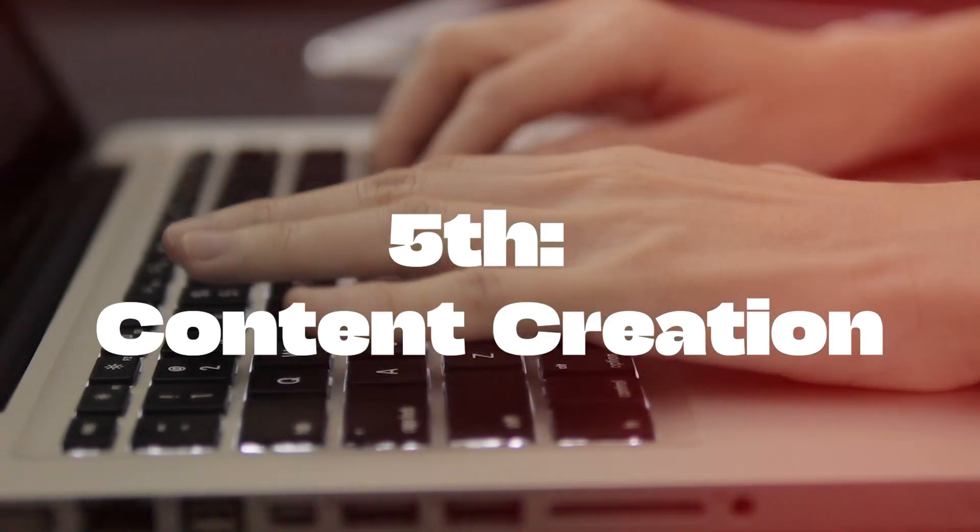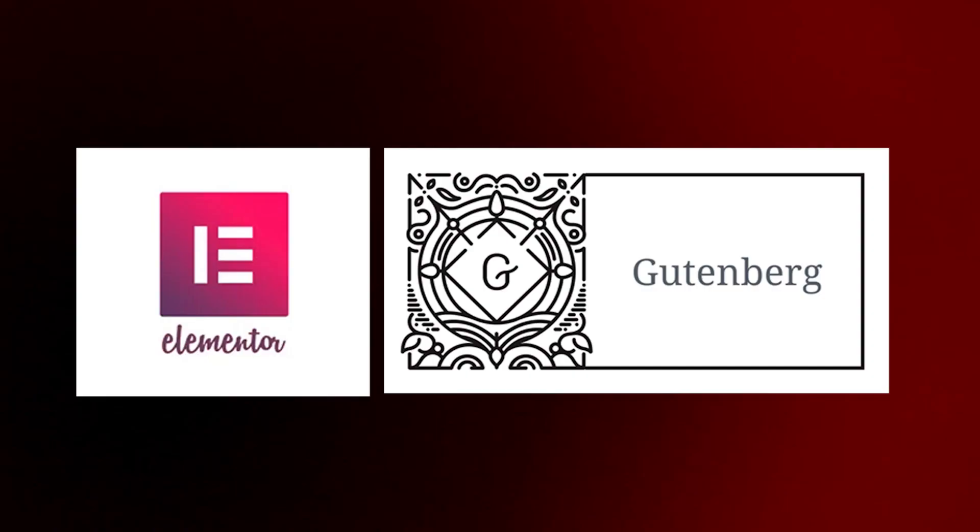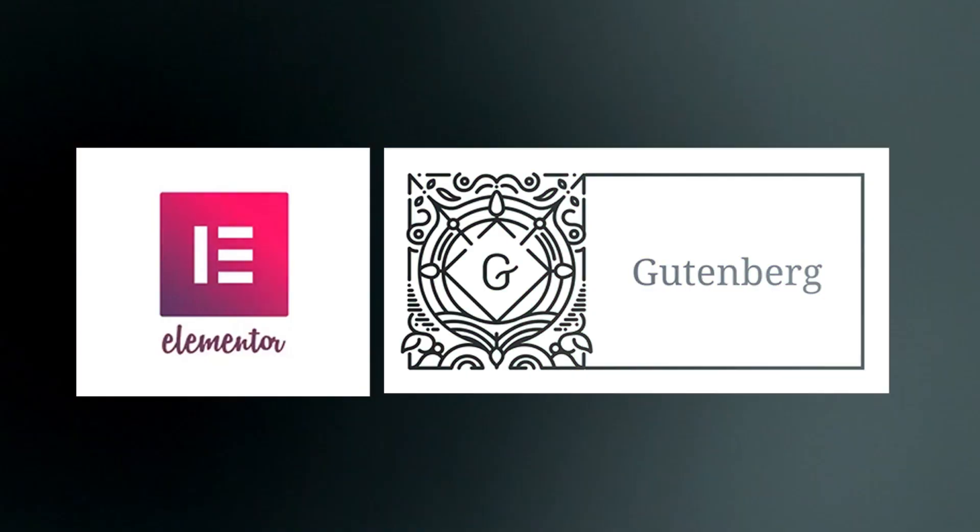Fifth, content creation. Elementor and the new Gutenberg editor offer limitless possibilities for building your site.